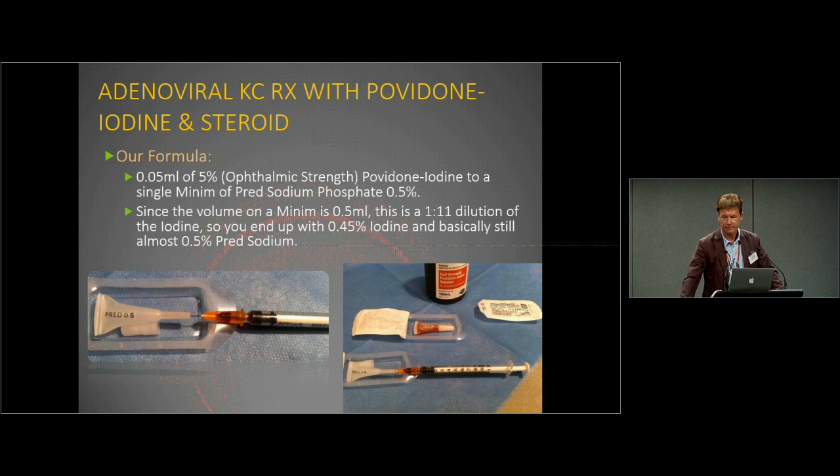So that's our formula. What we ask the patient to use is one little ampoule per day — each ampoule will usually contain about eight to ten drop volumes. One ampoule per day. This is preservative free, so it's best kept in the fridge, though nothing's going to grow in a povidone-iodine environment anyway. We'll try to get the formula on the Goodfellow website at some stage, so make sure you download it and use it when you need to.